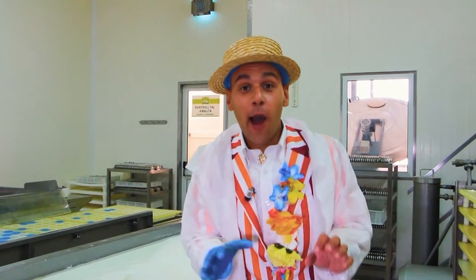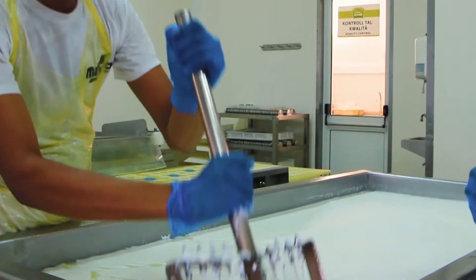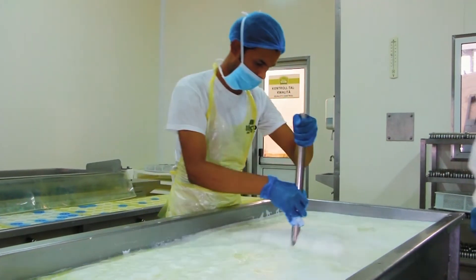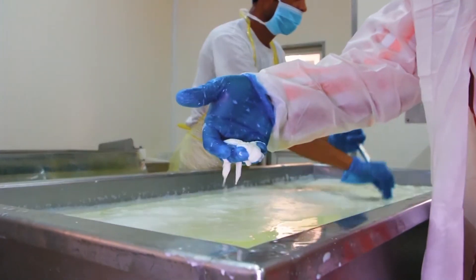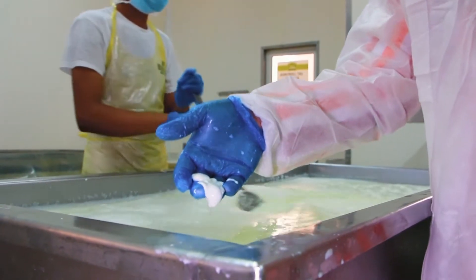We are now in the pasteurization area. As you can see, after a couple of seconds of pasteurization, it's time to process the pasteurized milk. This is the consistency that we get after the pasteurization process.